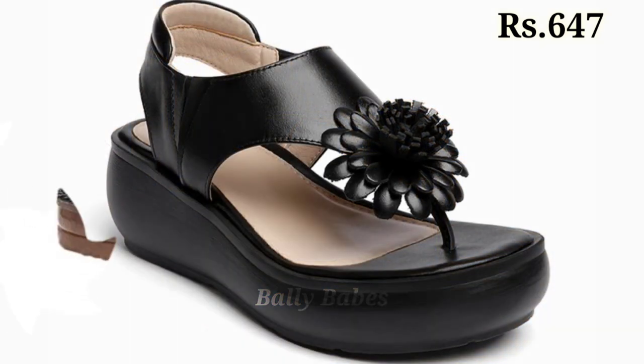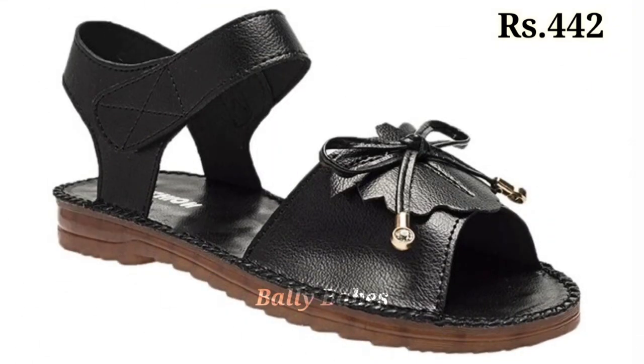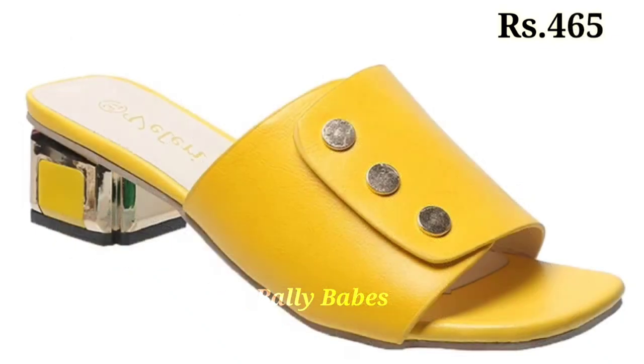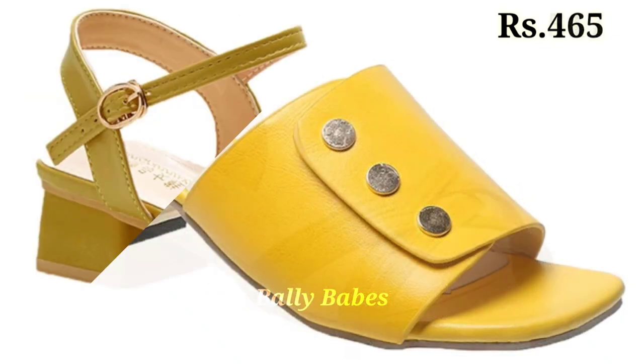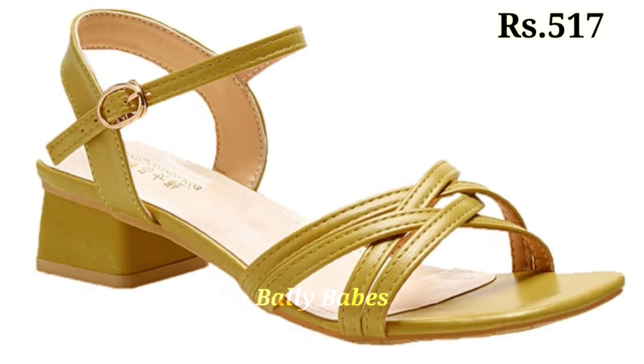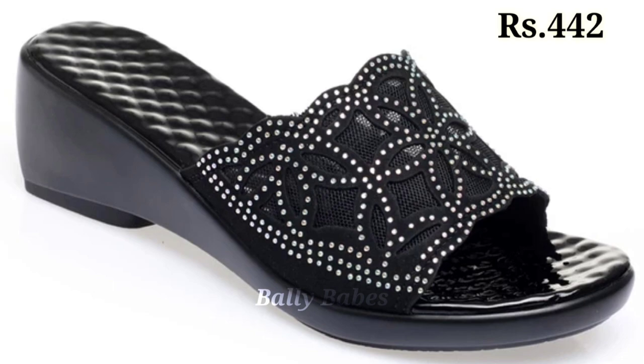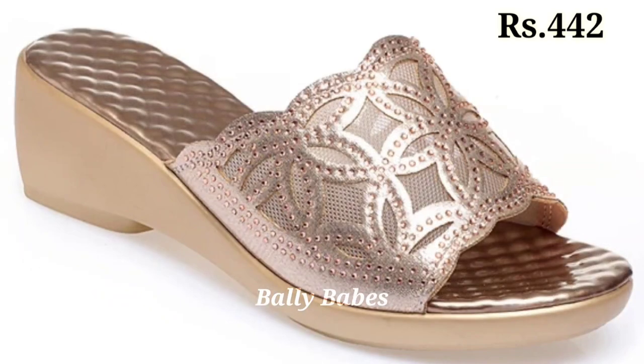Keep watching and keep supporting Belly Babes. We are always trying to bring the best quality footwears for you. Check out our links, enjoy this video, and thank you so much for watching. Keep watching and keep supporting Belly Babes.